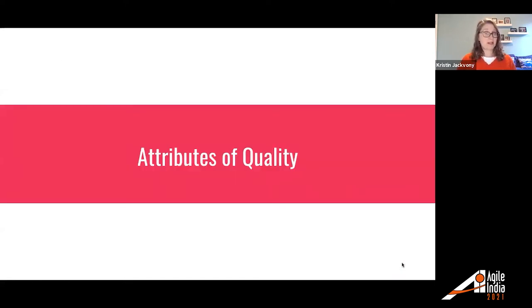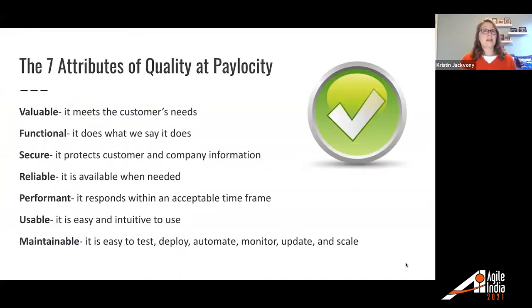Now I'll dig in a little more into each section of our quality initiative. We discussed what we thought made a quality application at Paylocity and came up with seven attributes. First, valuable — it meets the customer's needs. Functional — it does what we say it does. Secure — it protects customer and company information. Reliable — it's available when needed. Performant — it responds within an acceptable timeframe. Usable — it's easy and intuitive to use. And finally, maintainable — it is easy to test, deploy, automate, monitor, update, and scale.